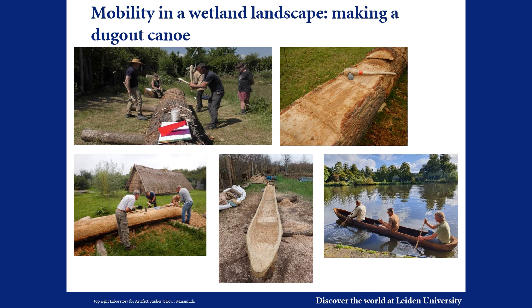This interest in mobility and connectivity led to our first joint project by the Putting Life team and the Masamuda volunteers: the construction of a dugout. Because the Vlaardingen culture is a wetland culture for which we assumed that people's mobility largely took place over water, this was a logical choice.